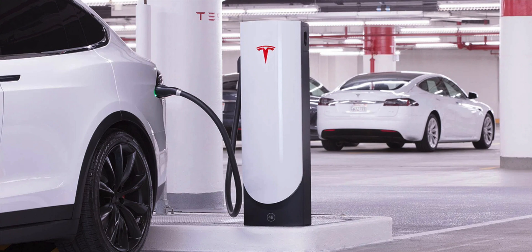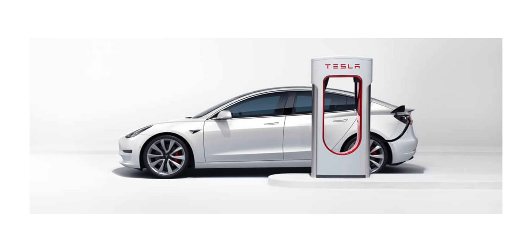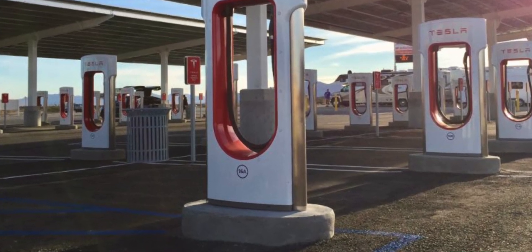Tesla actually has three different types of Superchargers. The first is called the Urban Supercharger — they're smaller and shorter and offer about 72 kilowatts. The second is their V2 Superchargers, their most common, offering about 150 kilowatts, which equates to about 500 miles per hour at peak. V2 Superchargers are labeled at the bottom with a number and a letter because the stalls are shared — if no one is on the adjacent stall, you get maximum speed, but as soon as someone plugs in next to you, that speed drops. I personally saw a drop from 500 to about 300 miles per hour. So keep that in mind for charging etiquette — leave a space between vehicles unless absolutely necessary.